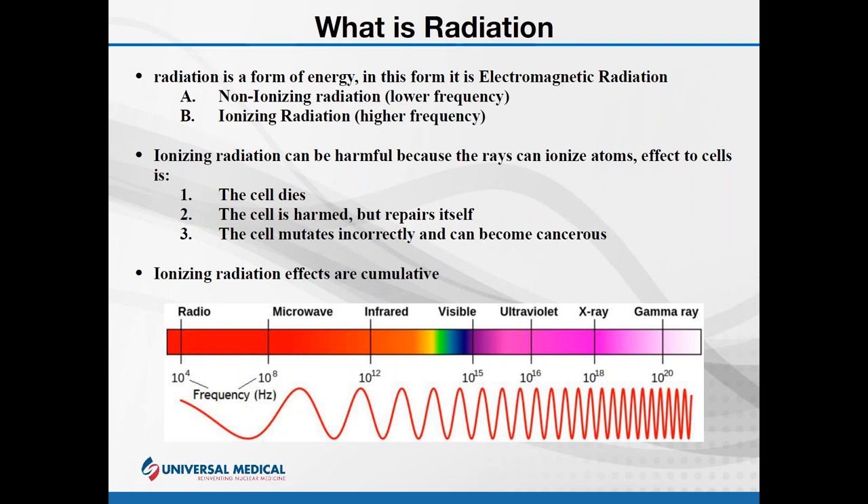Essentially, if you start at the bottom of the UV light spectrum and go down, we consider that non-ionizing radiation. If we start at UV light and go up — the upper frequencies and energies, which include gamma rays and X-rays — we call that ionizing radiation. There is no hard and fast boundary for ionizing and non-ionizing; they're general categories. The lower the energy and frequency, the less ionizing; the higher, the more ionizing.